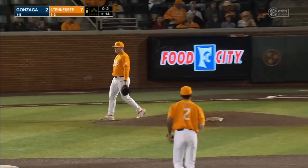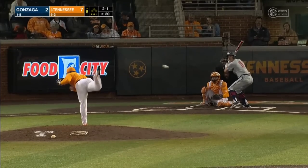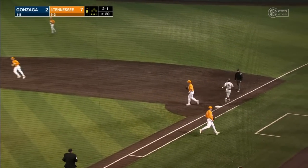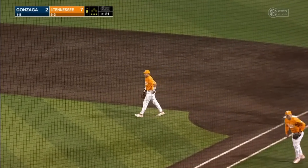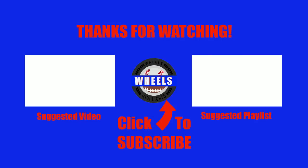To center field — this one will stay in the yard, Apodaca is there and the inning is over. Beam on the mound — bounce to second — ten wins in a row for Tennessee, a strong 7-2 win tonight against Gonzaga.